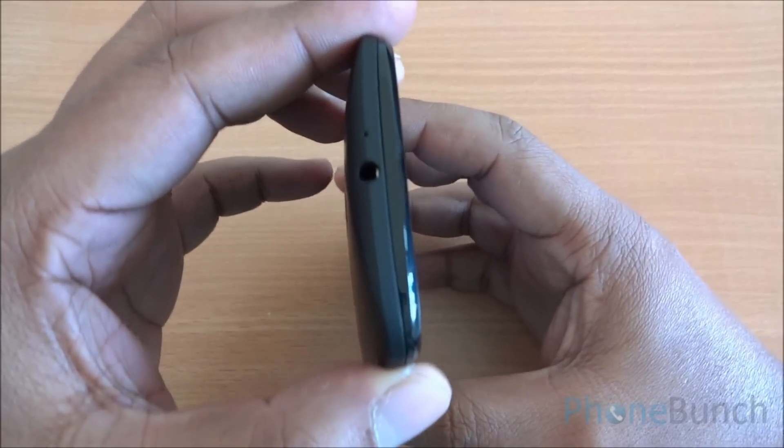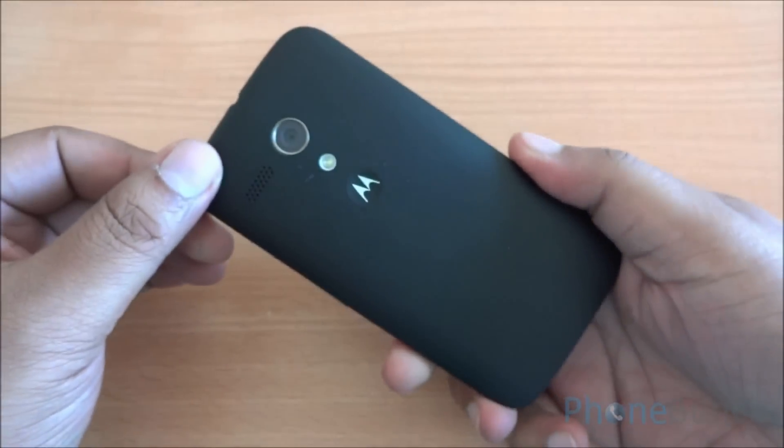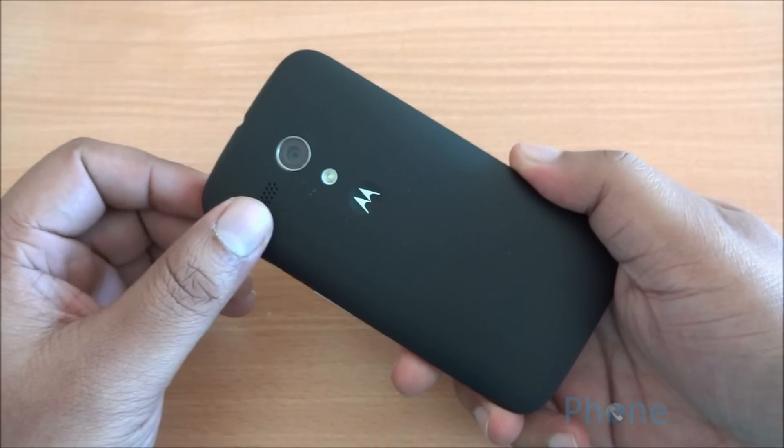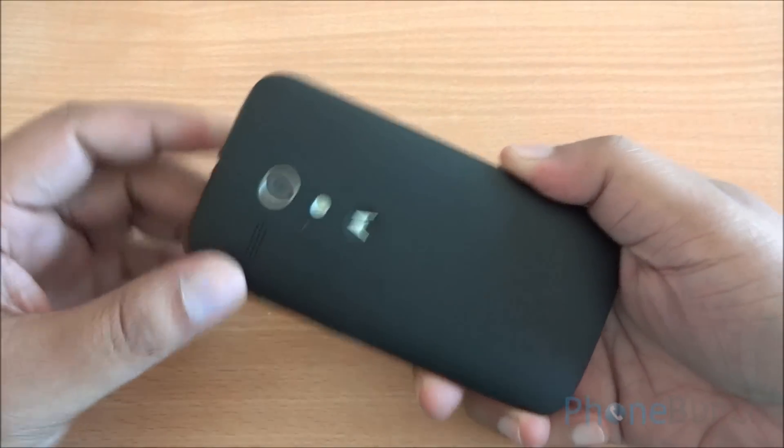On the left, there is nothing. At the top, you have the secondary noise cancellation microphone and the 3.5 audio port. At the back, you have the 5 megapixel camera, LED flash, and the loudspeaker. The back has a nice matte finish to it.